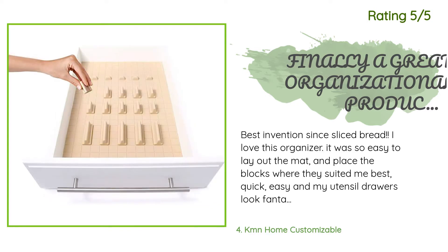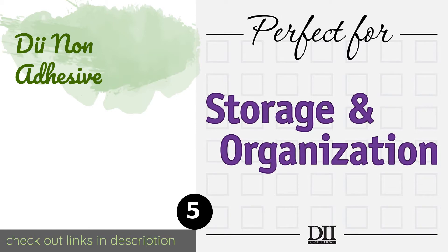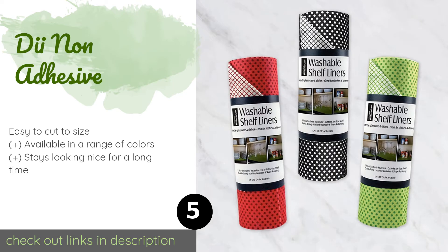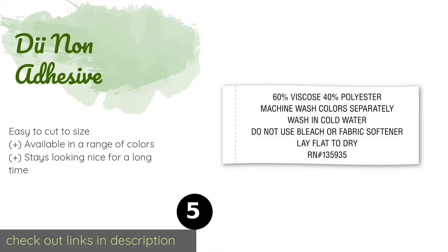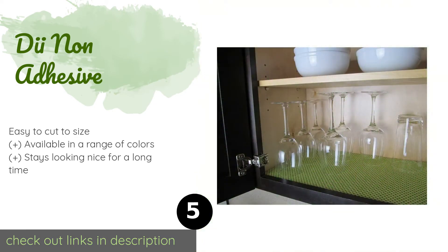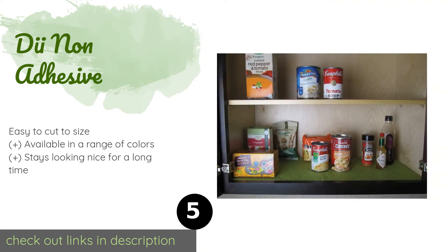Number five is DII Non-Adhesive. If you don't want to commit to a permanent solution, you'll like the DII Non-Adhesive. One side boasts an intricate pattern, but when you need something more subtle, you can flip it over to reveal a simple crisscross design. The price is approximately $19.